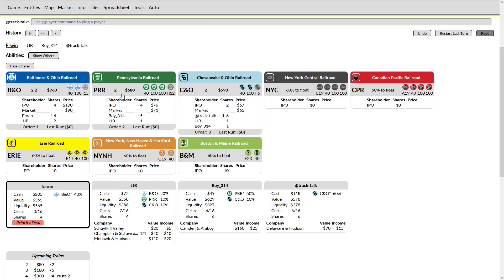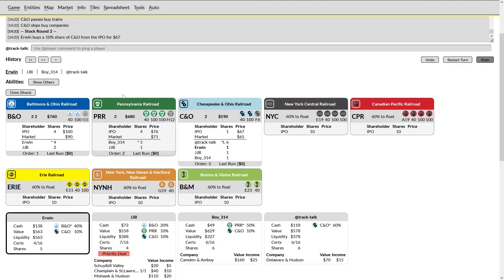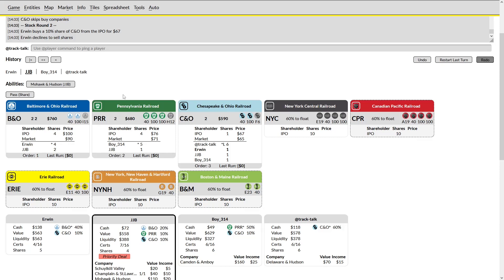Now that the B&O player doesn't have private revenue, I'll sit on this and hopefully end up with a little better priority position. Erwin is kind of thinking about what he wants to do — could sell out of B&O, but he really hasn't trashed it very effectively. It looks like he's just going to buy one of my shares. There's only one share left; JJB could snap that up. Alternatively, he could sell out of everything and start floating his own. I think he would still have enough money to do that, but I would love for him to buy a share and then everybody else to pass so I'd be going second priority instead of last.